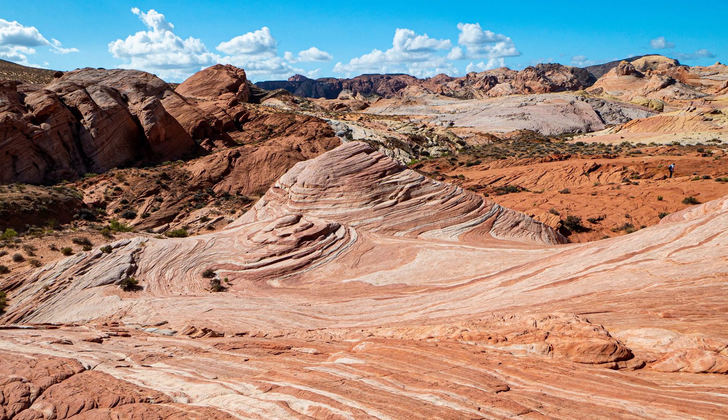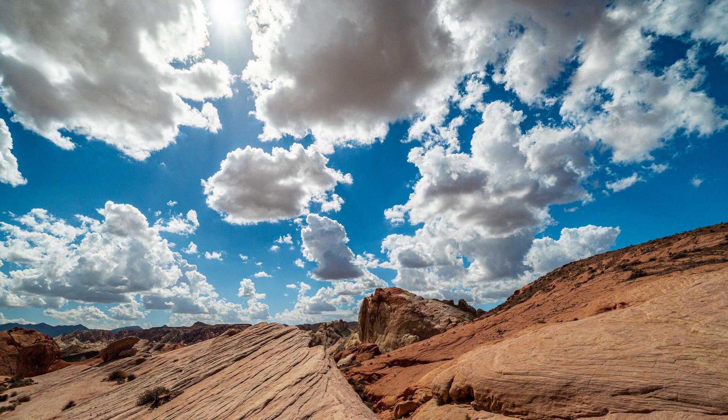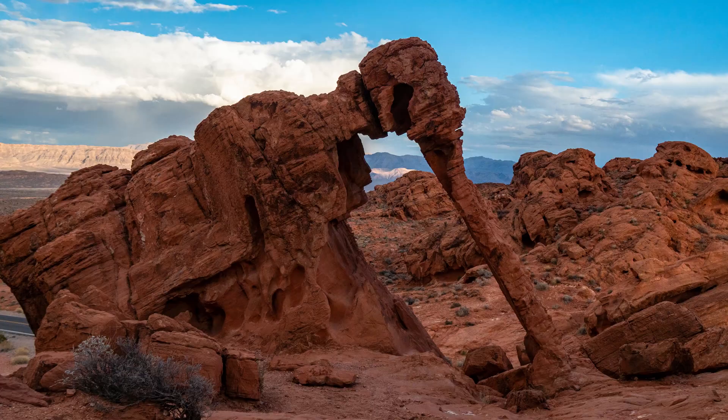In just a few hours you can see the Fire Wave, White Domes, Pastel Canyon, Rainbow Vista, 2,000-year-old petroglyphs, Arch Rock, and the Elephant Rock.